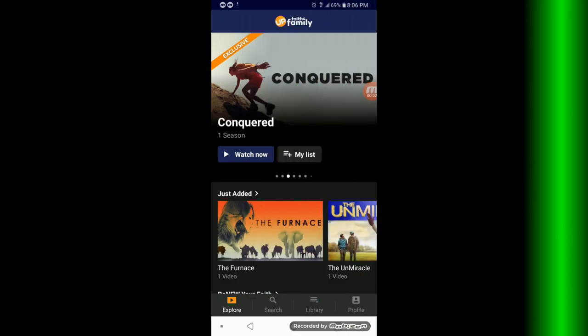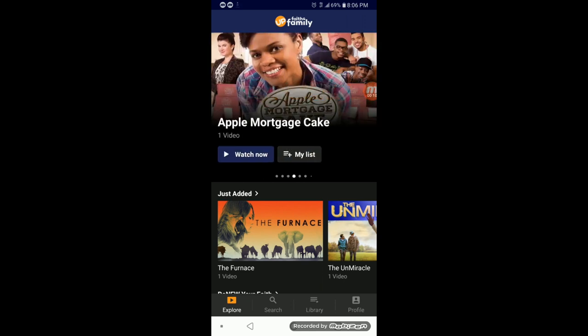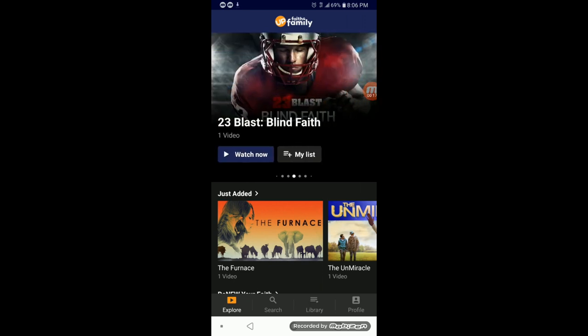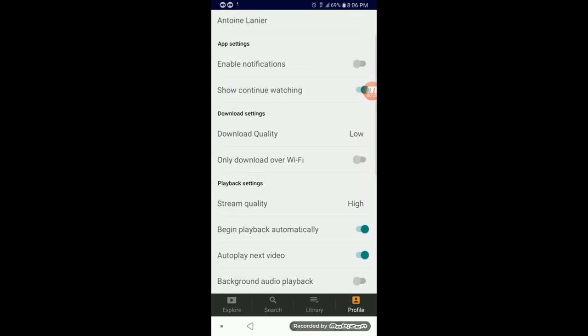When it comes to downloading content, a good thing about Up Faith and Family is you can do it from an iOS or Android device. I'm going to walk you through the steps. At the bottom right of the screen you see where it says Profile — hop over to Profile and go down to Download Settings. You'll see download quality and an option to only download over Wi-Fi. If you have limited data with your cell phone provider, you definitely want to select only download over Wi-Fi. If you have unlimited 4G data you can uncheck that box and it will download over Wi-Fi or cellular.